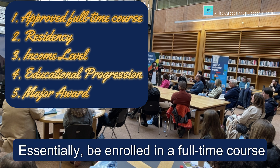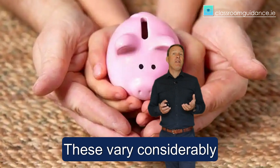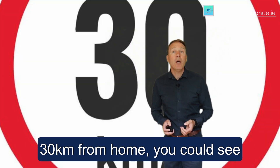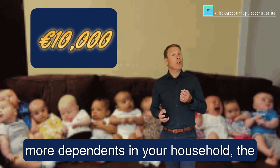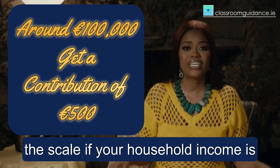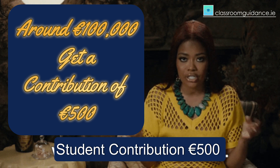Fifth, major award — essentially be enrolled in a full-time course. Income thresholds vary considerably depending on how many dependents there are. If you're studying over 30 kilometres from home, you could see more than €10,000 in support. The more dependents in your household, the better your chances. Or at the other end of the scale, if your household income is around €100,000, you can get a student contribution of €500.